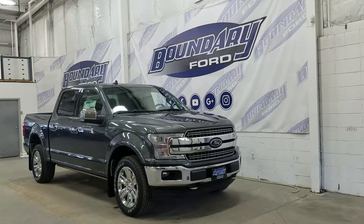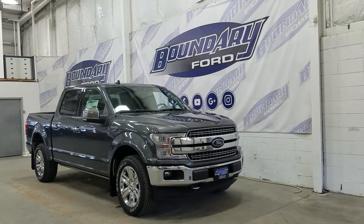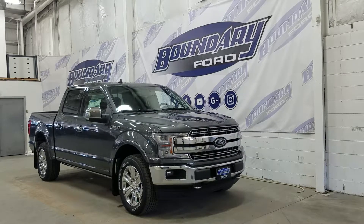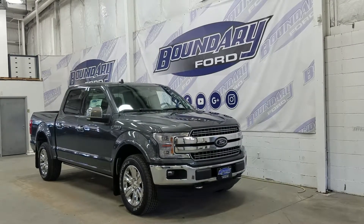Boundary Ford, located at 2502 50th Avenue in the Lloydminster border city. Today we are checking out this beautiful brand new 2019 Ford F-150 Lariat with a 502A package. The exterior color is magnetic, and under the hood we have a 3.5 liter EcoBoost engine paired to a 10-speed automatic select shift transmission.